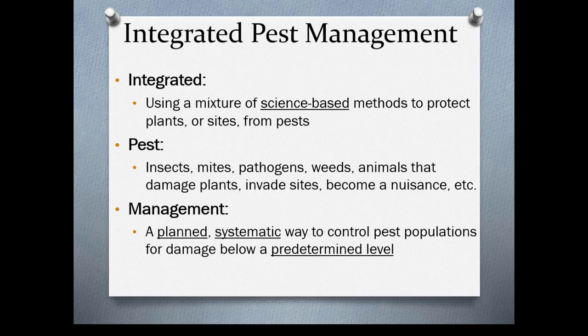A pest is considered insects, mites, pathogens, weeds, animals — anything that becomes a nuisance. Management would be a planned, systematic way to control pest populations for damage below a predetermined level. Keep in mind that most pests are going to be very challenging to actually control completely; you're just going to be able to manage them.